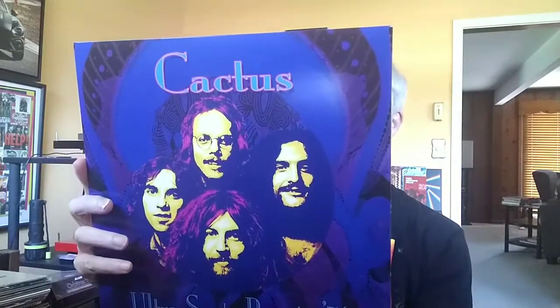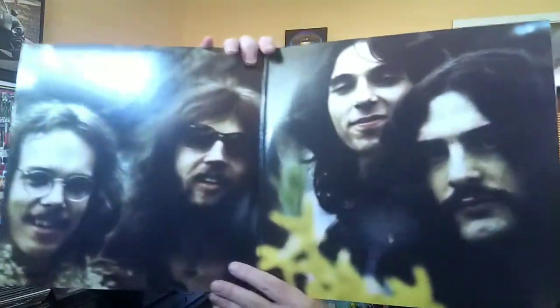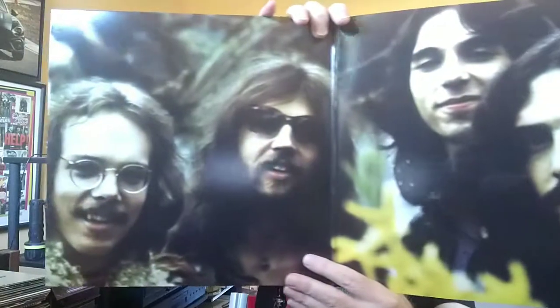Cactus has this live record called Ultrasonic Boogie 71. The outside of its gatefold is not continued. Very cool pictures on both sides, but the inside also has a good picture of the band.